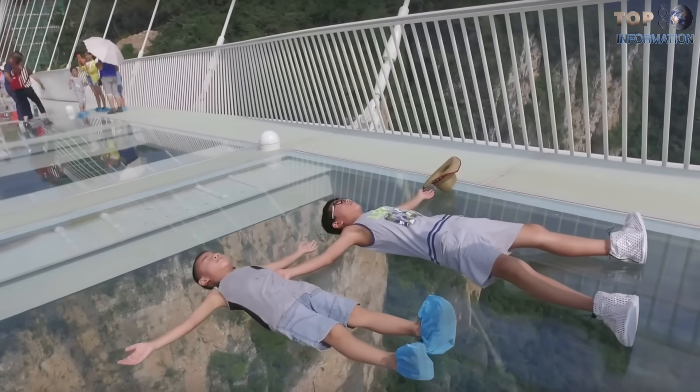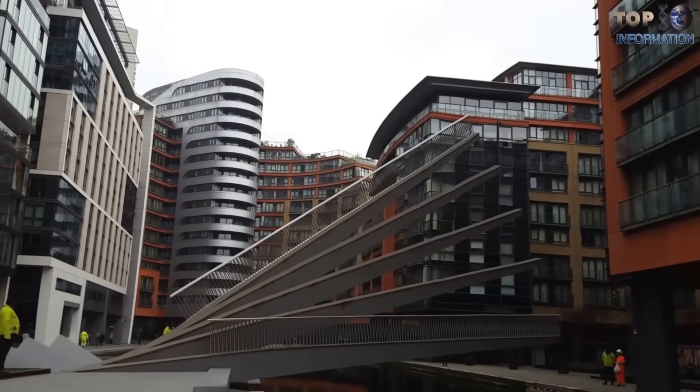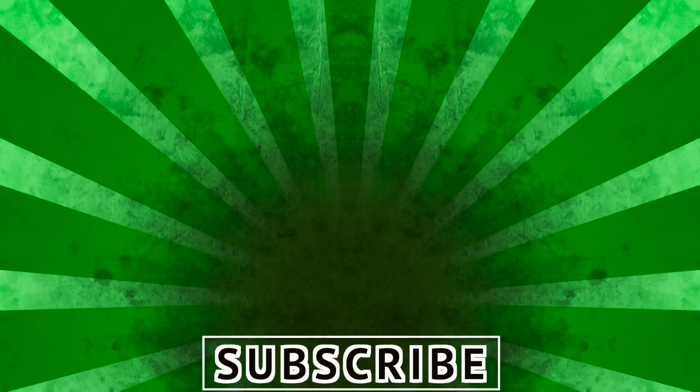Which bridge do you find the most interesting? Let me know in the comments. If you are new here, feel free to subscribe and don't miss our latest videos by clicking on the bell icon. I will catch you in my next video. Peace!